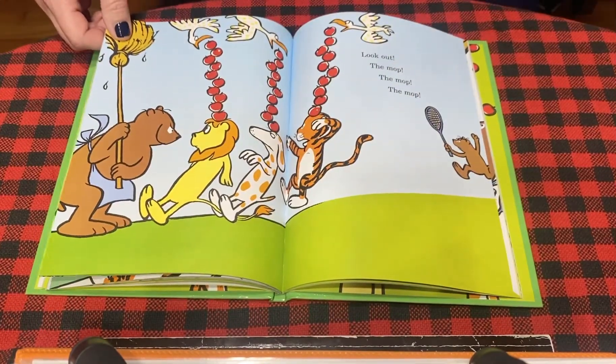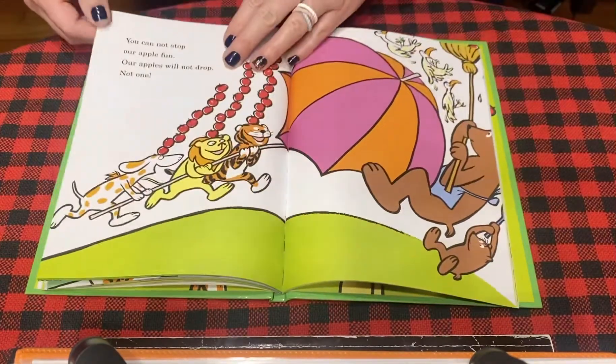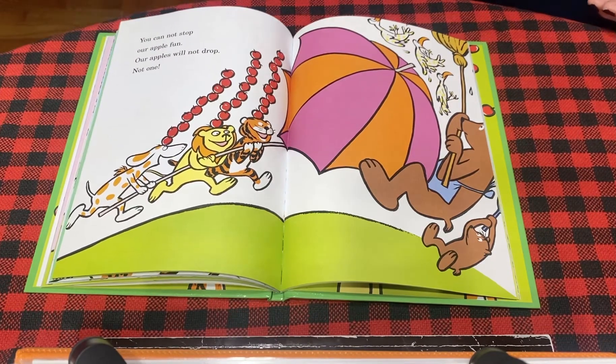Look out — the mop, the mop, the mop. You cannot stop our apple fun. Our apples will not drop. Not one. What did they get to protect them, guys? What is that? That's right, they got an umbrella.